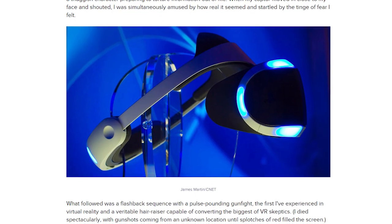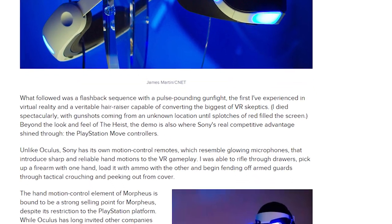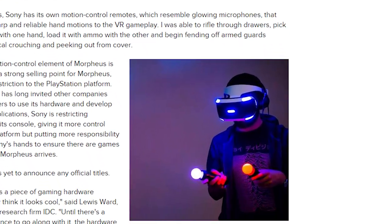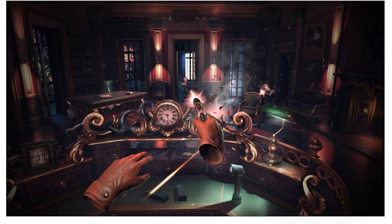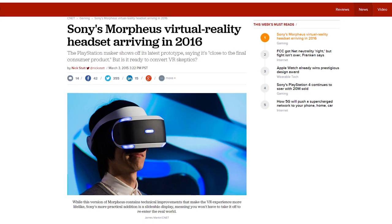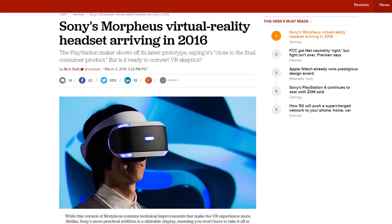With all the VR hubbub, don't forget about Sony's Project Morpheus. The company showed off a new prototype of their headset with a new 1080p OLED display running at 120 hertz, a latency of 18 milliseconds, and about a 100-degree field of view. I don't really understand how the PS4 will be able to run games at 1080p anywhere close to 120 fps when it can't even manage the same resolution at 60 fps now, but that's the benefit of a closed platform, I guess. We'll have to see for ourselves when it launches in 2016.